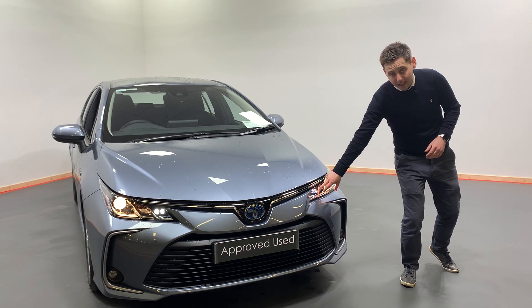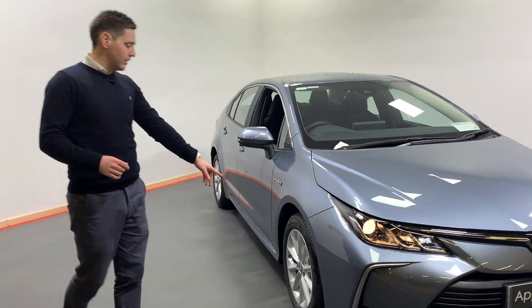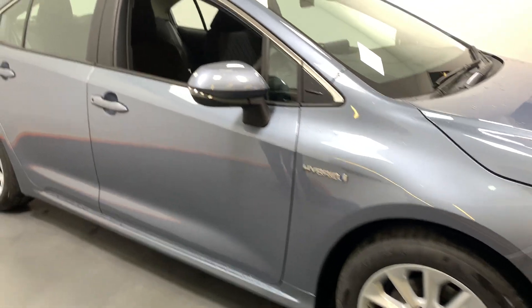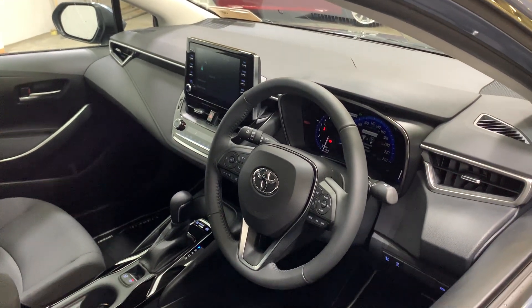We have our LED daytime running lights, front fogs, and when we come around the side we have our alloy wheels, which are standard. Cracking looking car — this only has 15 kilometers on it, delivery kilometers.